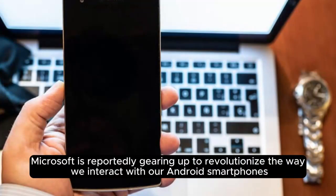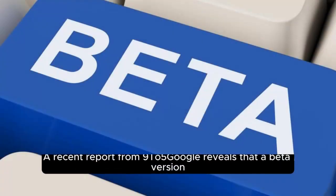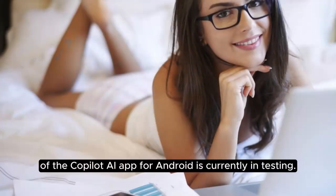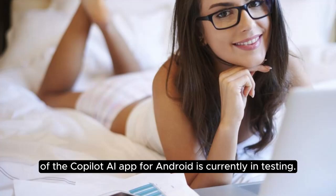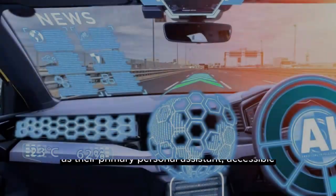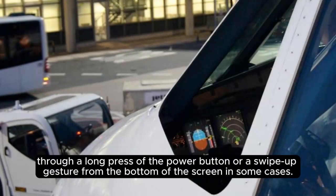Microsoft is reportedly gearing up to revolutionize the way we interact with our Android smartphones by introducing Copilot AI as a default digital assistant. A recent report from 9to5Google reveals that a beta version of the Copilot AI app for Android is currently in testing. This groundbreaking move will allow users to set Microsoft's Copilot AI as their primary personal assistant, accessible through a long press of the power button or a swipe-up gesture from the bottom of the screen in some cases.